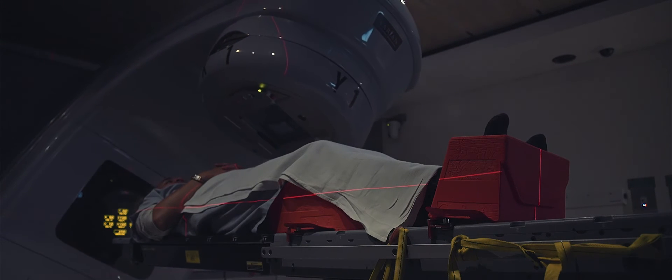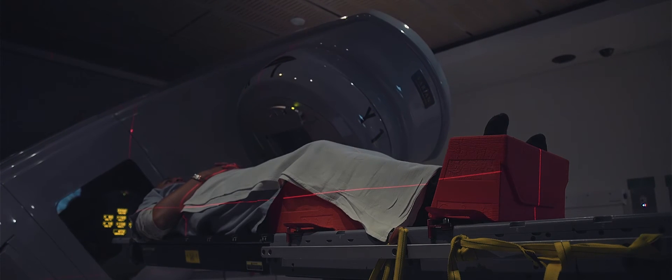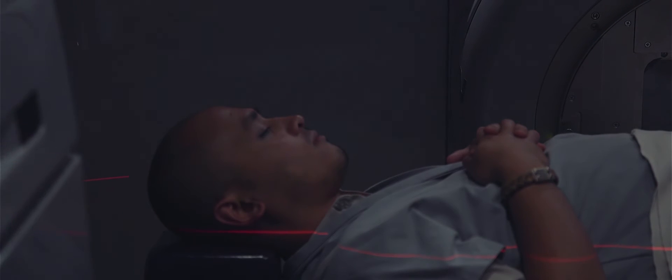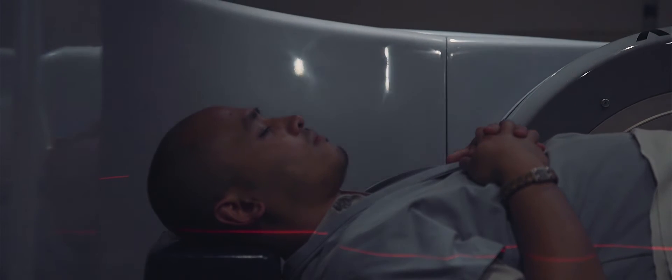IMRT has allowed us to escalate the amount of radiation that we can deliver to patients with prostate cancer — in some instances up to 15% to 20% compared to patients who had radiation over 10 years ago. IMRT is always delivered with IGRT, or image guided radiation therapy. We use imaging to increase the accuracy of cancer localization and achieve sub-millimeter precision targeting, which is essential for sophisticated treatment techniques such as IMRT.